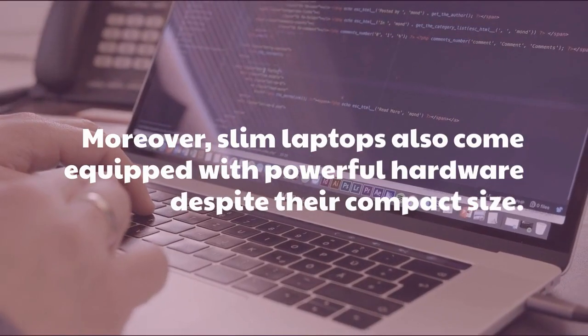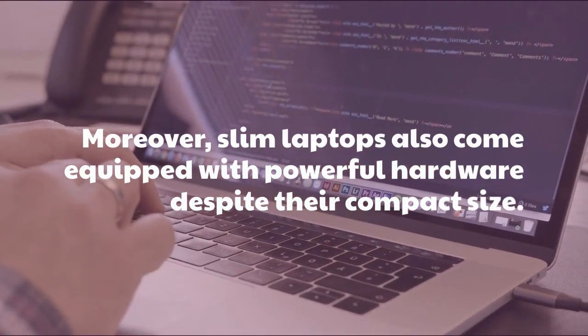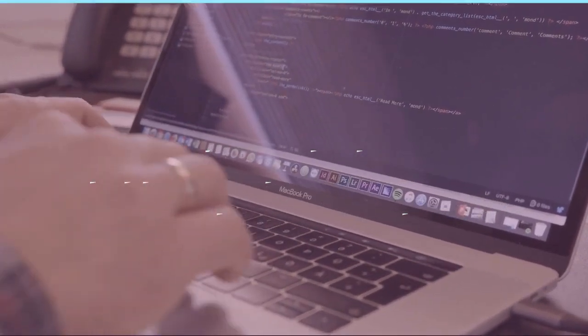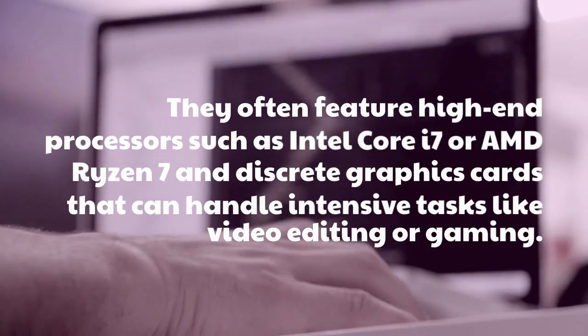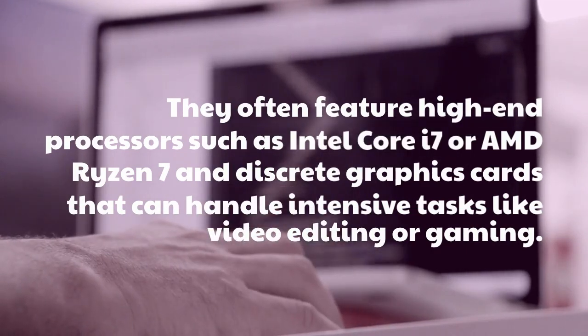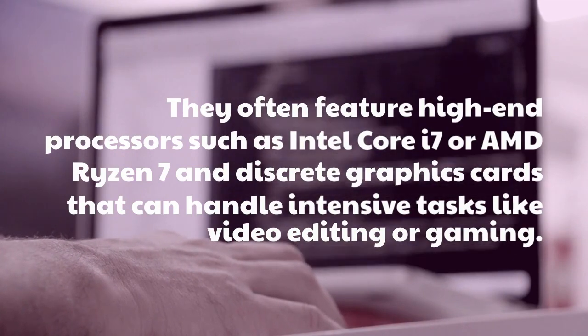Moreover, slim laptops also come equipped with powerful hardware despite their compact size. They often feature high-end processors such as Intel Core i7 or AMD Ryzen 7, and discrete graphics cards that can handle intensive tasks like video editing or gaming.